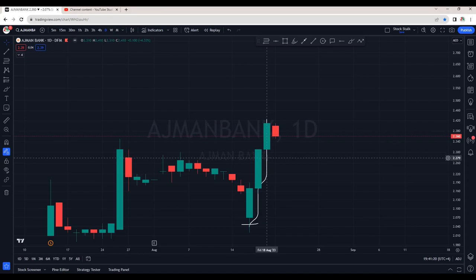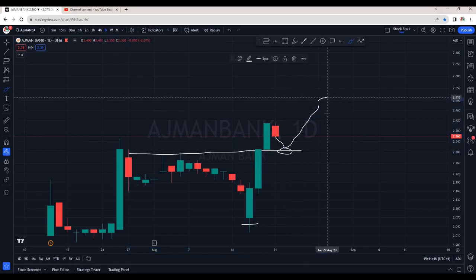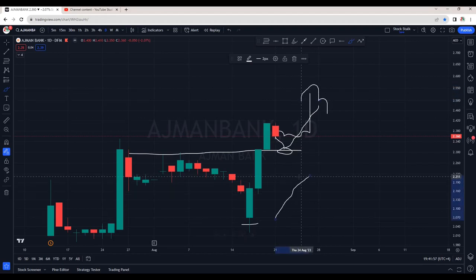So what should be the trading plan? I see good support at 2.30 — there are good chances it may retest this zone and then resume its uptrend. Scenario number two: it may continue going sideways to establish support and then make another breakout.